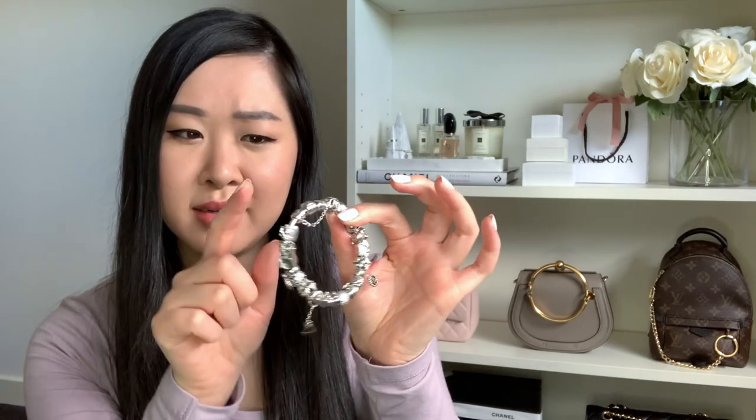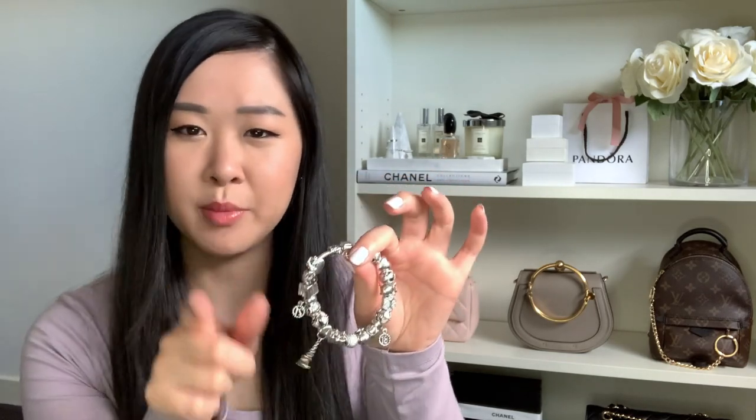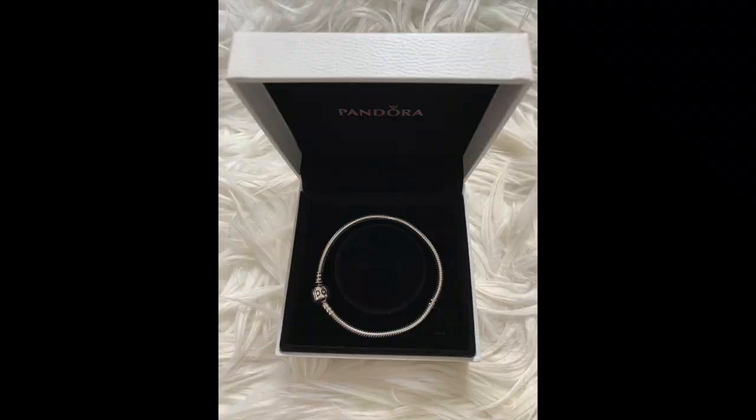I've just moved closer to the camera because some of the charms are quite small and detailed. My very first Pandora piece was an 18th birthday present from my older sister — she's one of my best friends and I look up to her like an older sister. She purchased for my 18th birthday the very classic Pandora snake chain bracelet, also called the moments bracelet.